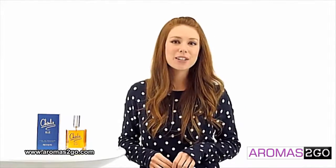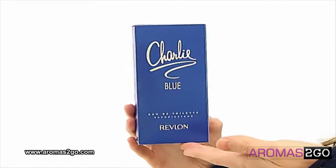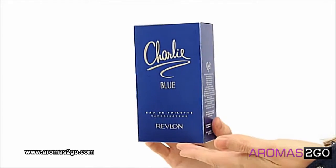Hi, I'm Ashley and today I'll be reviewing Charlie Blue by Revlon. This classic perfume has been around since 1973.